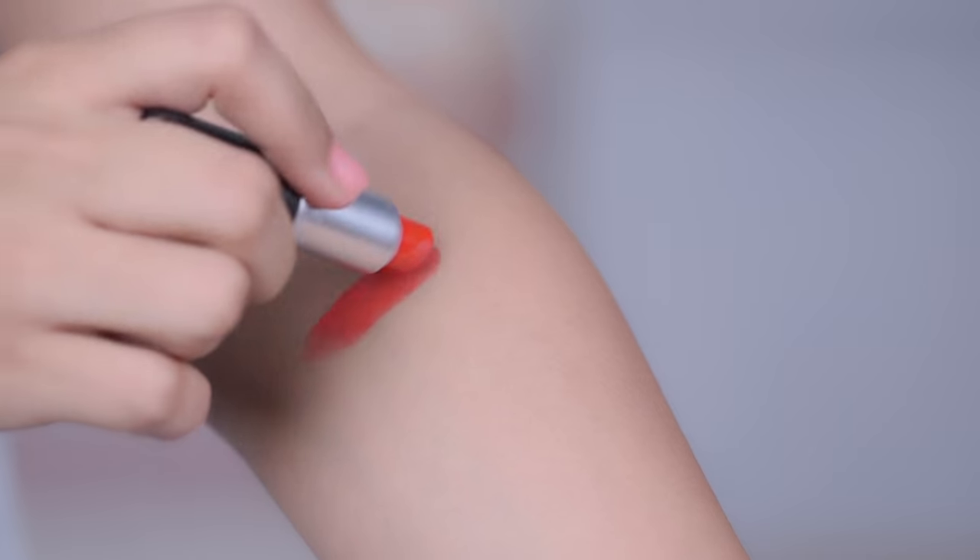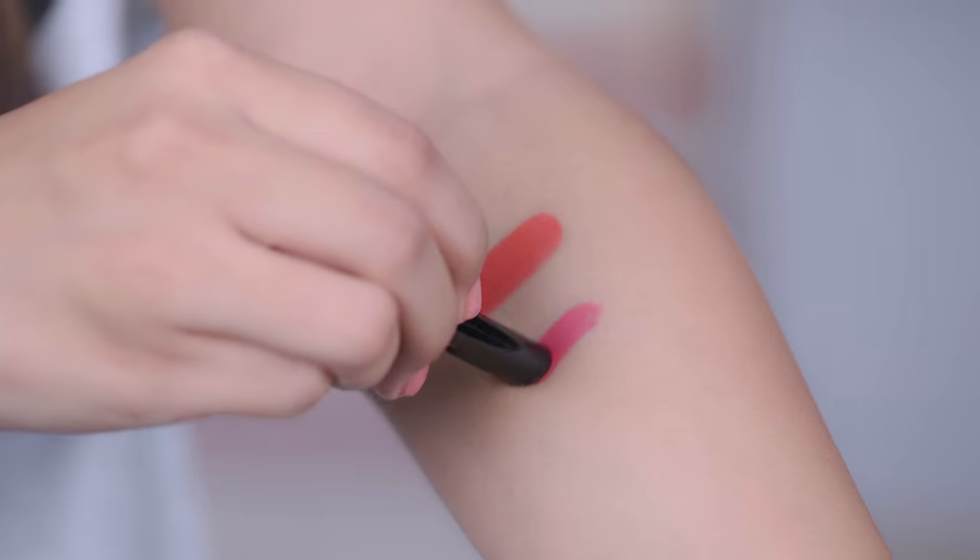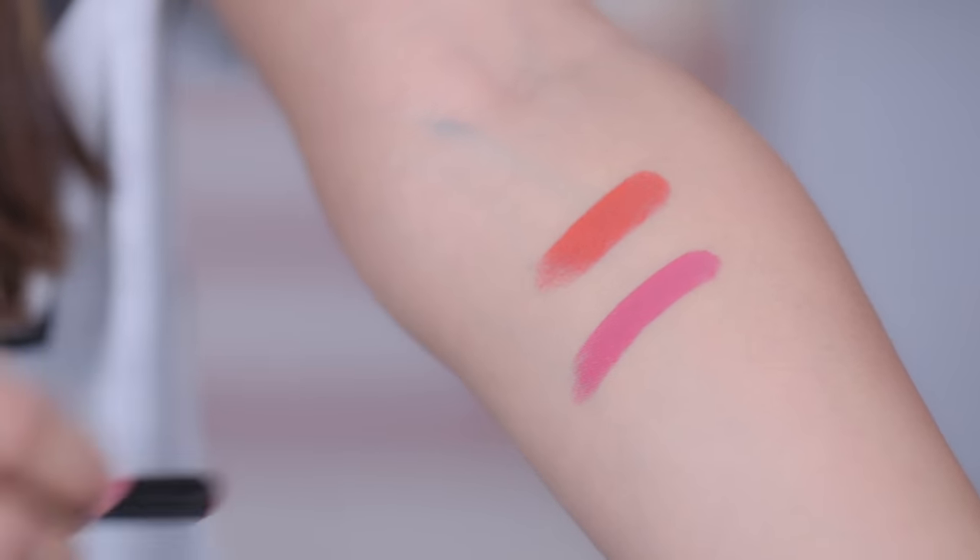There are a lot of reds available in the market. Some reds have pink in them and some are more orange and coral toned. If you have a lot of yellow in your skin tone, then pick up the orange-based reds or the coral ones, and if you have a fairer skin tone, then pick up the pink reds.